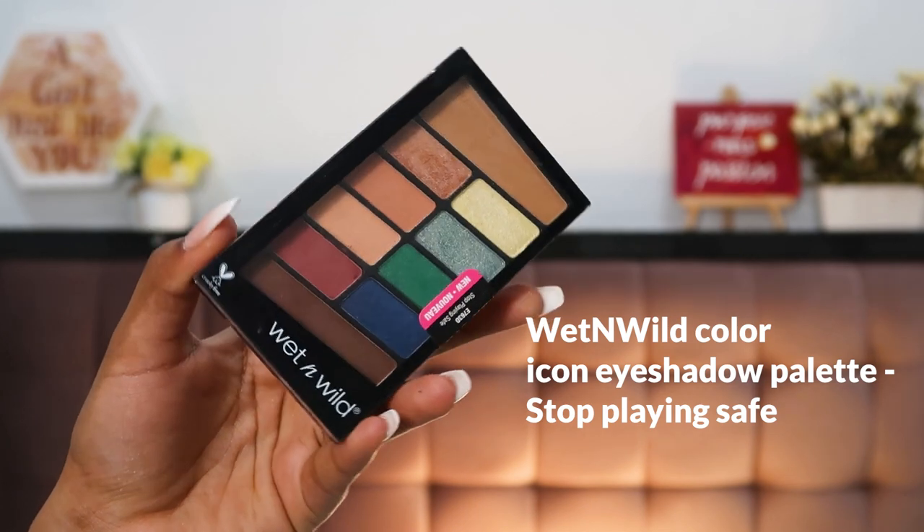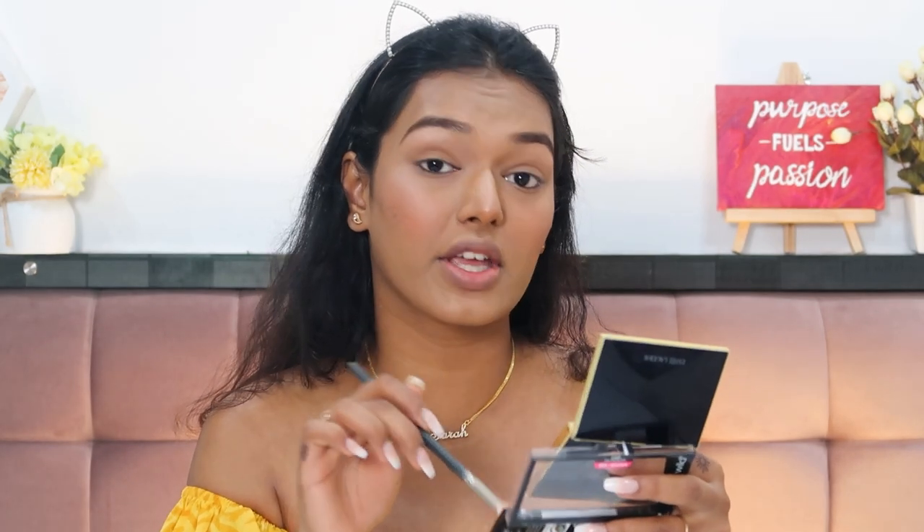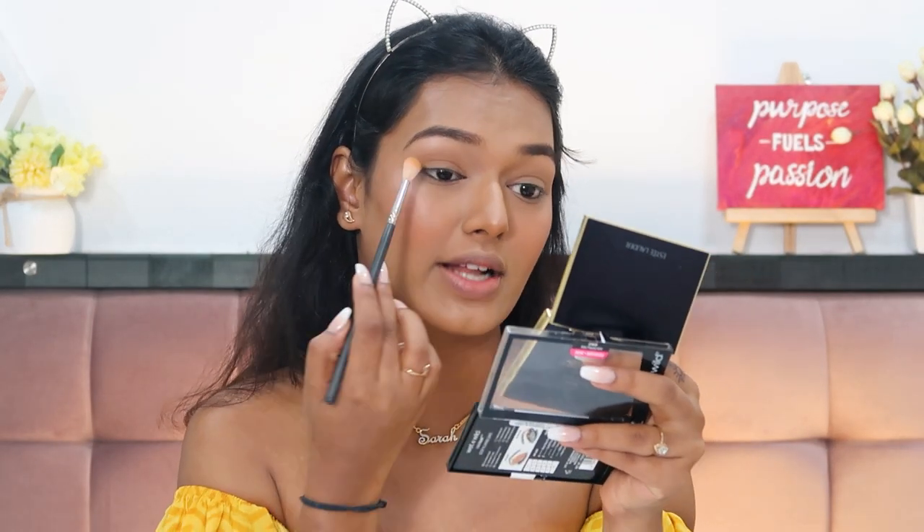For eyeshadow I have something brand new — the Wet n Wild Stop Playing Safe Eyeshadow Palette, the bigger one. I've tried Wet n Wild shadows in the past and really like their pigmentation for the price. I got this in a package from Hok Makeup — I've mentioned all about it in my haul video so I'll link it. I'm starting with the transition color in the crease. I like the pigmentation of Wet n Wild shadows — they are a little too powdery but for the price I'm not going to complain.